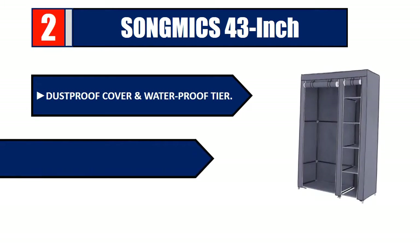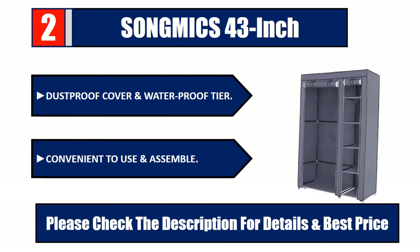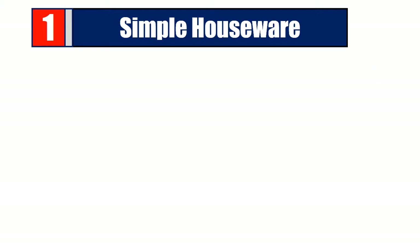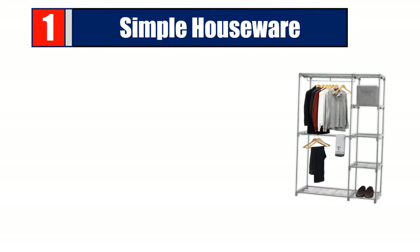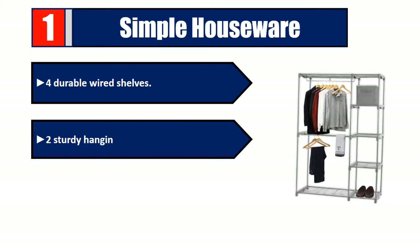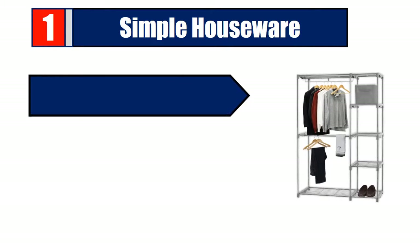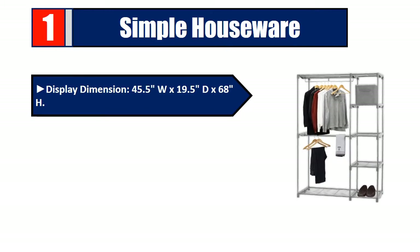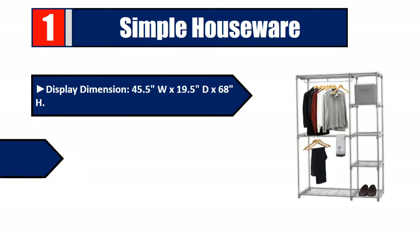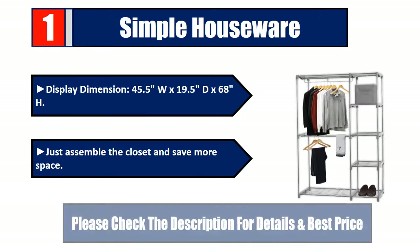Number one: Simple Houseware. Four durable wired shelves, two sturdy hanging bars. Sturdy metal construction with bronze coating, heavy-duty plastic connectors. Display dimension 45.5W by 19.5D by 68H. Just assemble the closet and save more space. Please check the description for details and best price.